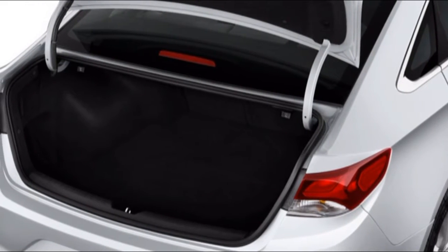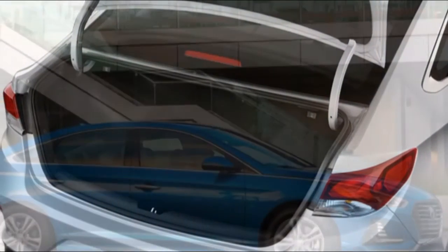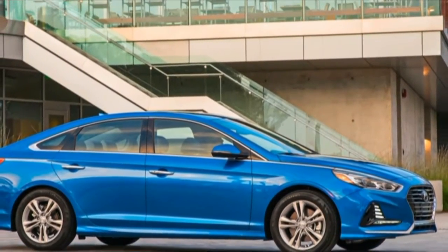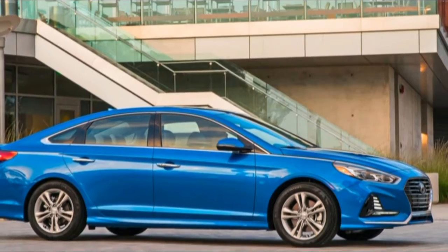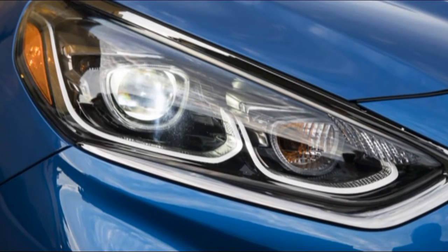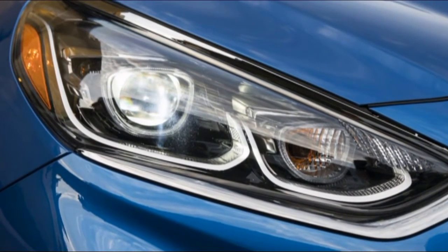The 2018 Porsche Macan takes the hybrid thought and includes stores of execution. Simply be set up to pay for it. On the off-chance that a Porsche SUV and a Porsche sound totally unrelated to you, the 2018 Macan may have a shock for you.